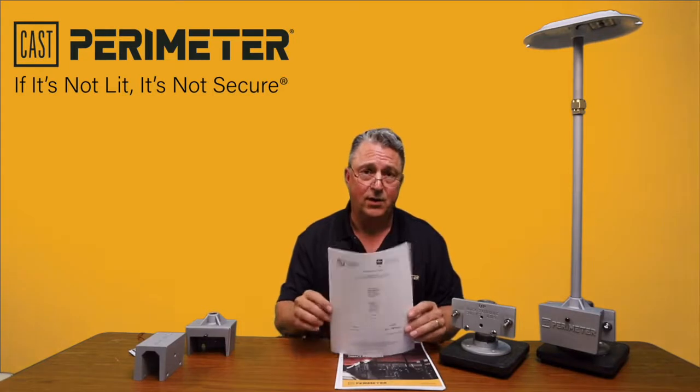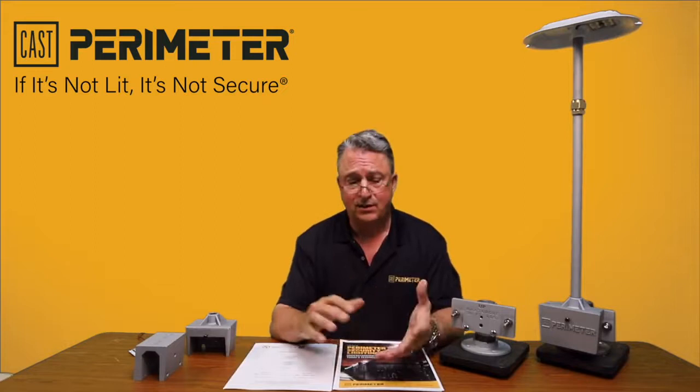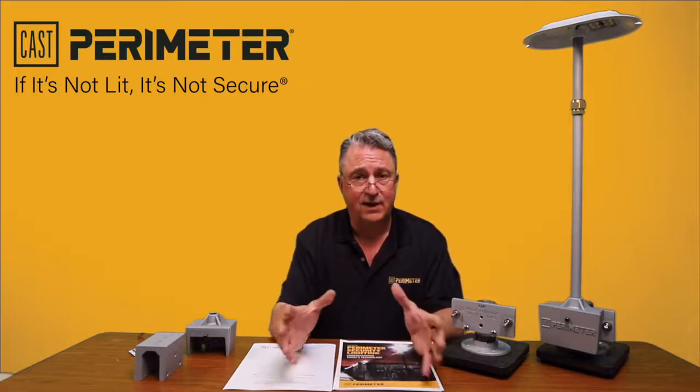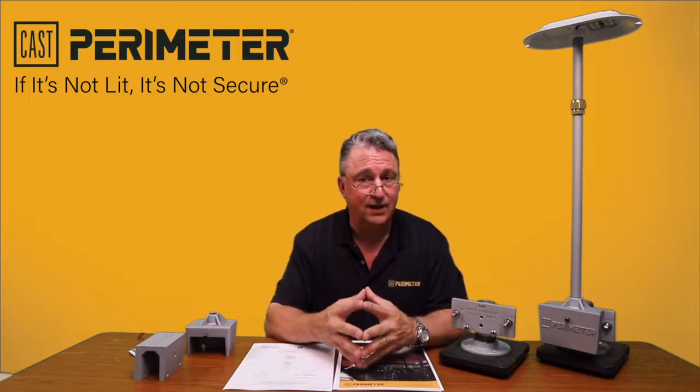If you go to our engineering library on our website under the resources section, you can download plot files predetermined, or you can get the IES file so that if you have a lighting designer on staff, you can lay out exactly what the lumen values are going to be falling on the ground.